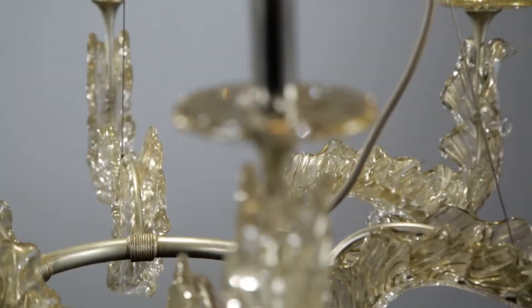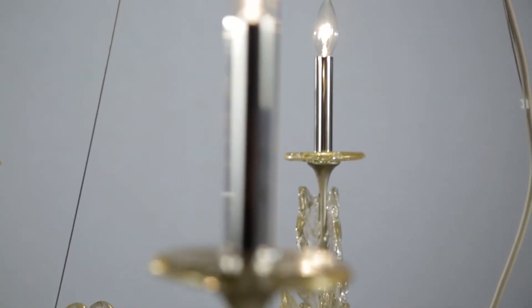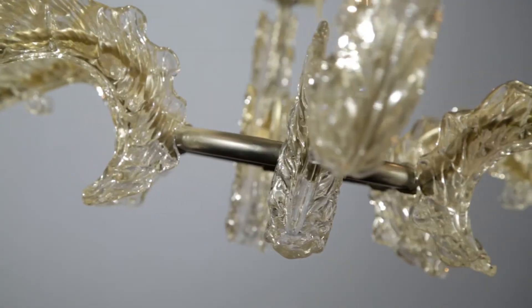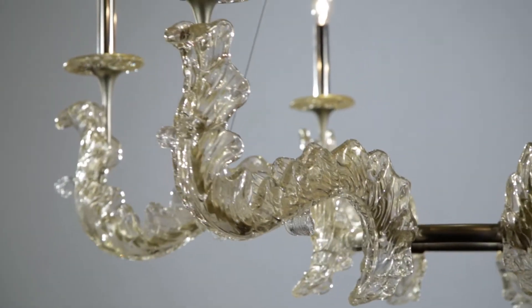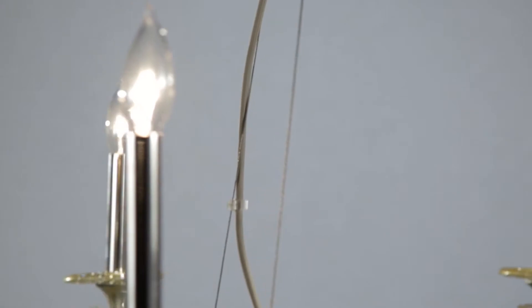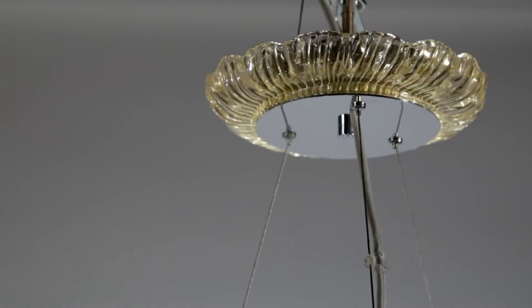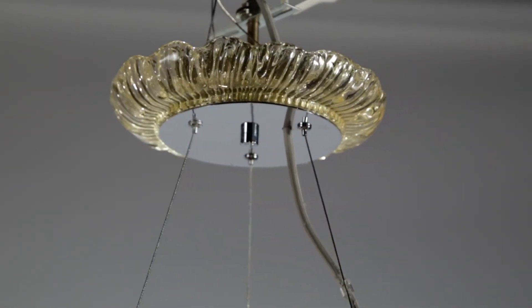As the molten glass cools, the artisans use tools to bend out the leafy forms by hand. The result is an organic yet systematic pattern with natural variances, each one as unique as the clouds in the sky. The fixture is suspended by micro-aircraft cable from a decorative Italian piastre glass canopy ring, creating an appearance as if the illuminated cluster is floating in mid-air.